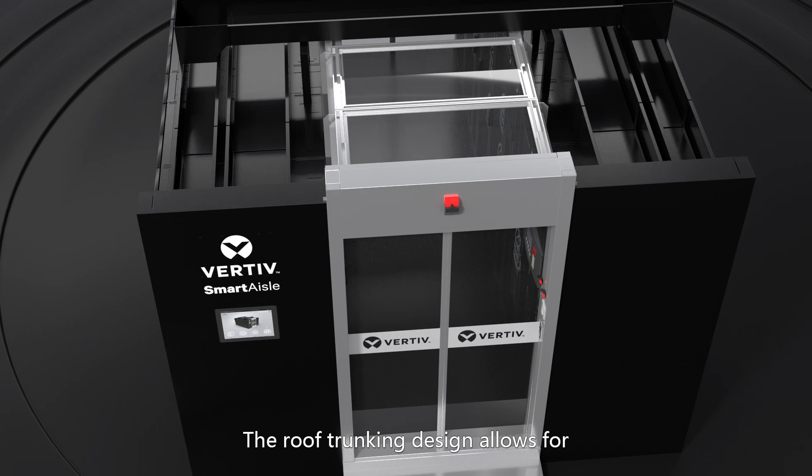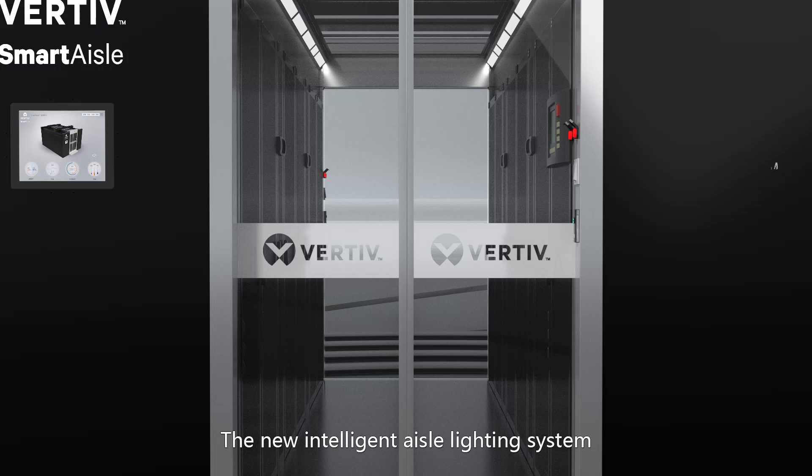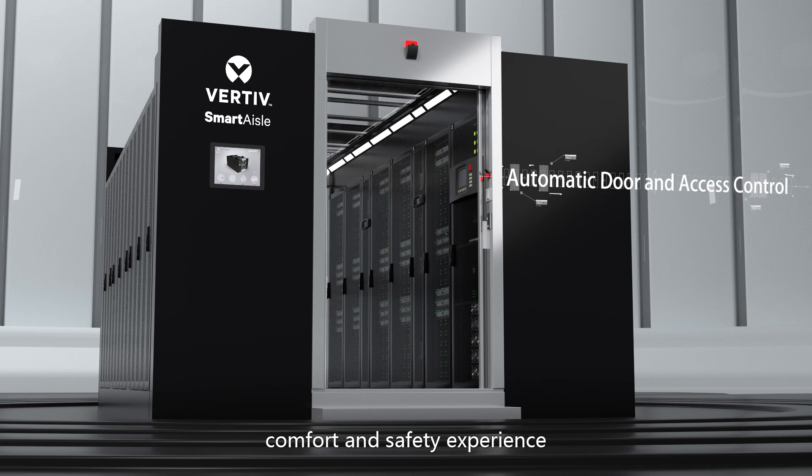The roof trunking design allows for clean cable management across the entire solution. The frameless door design provides up to 98% visibility into the aisle area. The new intelligent aisle lighting system indicates the system alarm level. The new automatic door and access control enhances the user's comfort and safety experience.